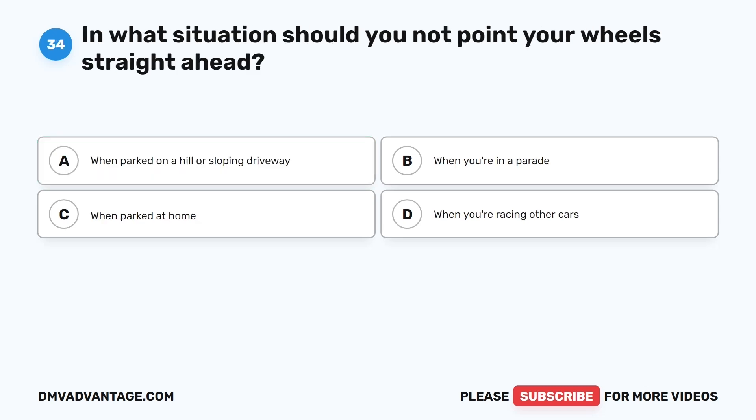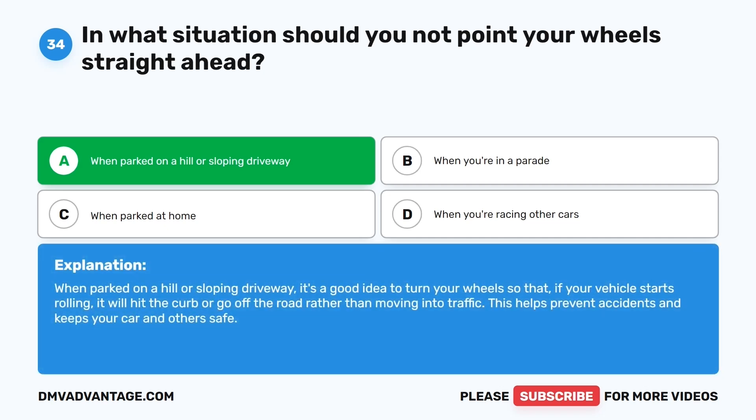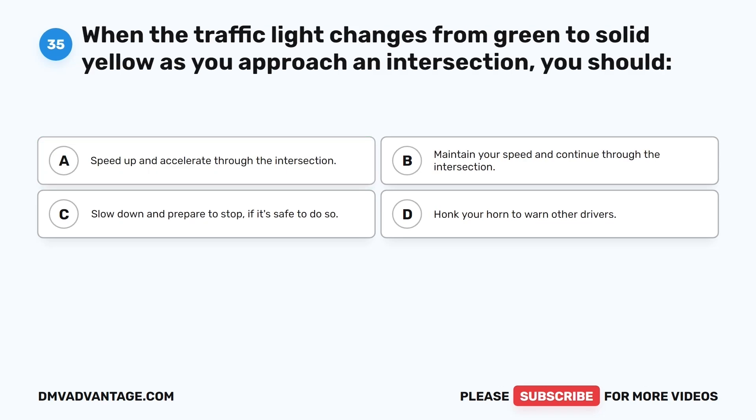Question thirty-four. In what situation should you not point your wheels straight ahead? The correct answer is A: When parked on a hill or sloping driveway. When parked on a hill or sloping driveway, it's a good idea to turn your wheels so that if your vehicle starts rolling, it will hit the curb or go off the road rather than moving into traffic. This helps prevent accidents and keeps your car and others safe.